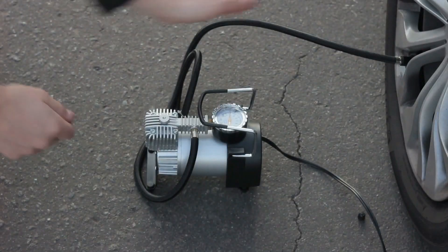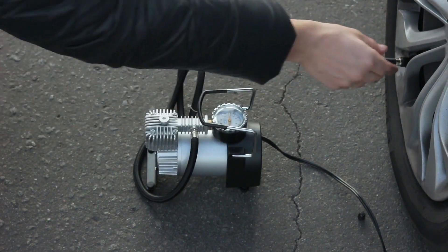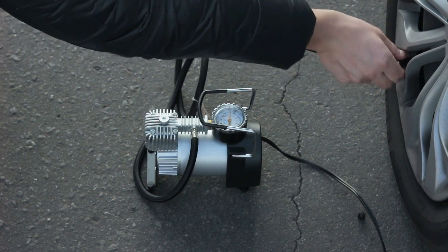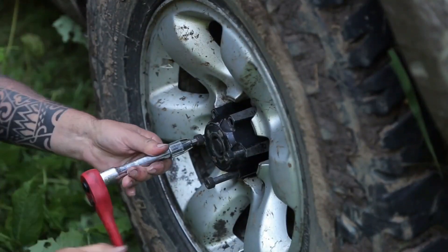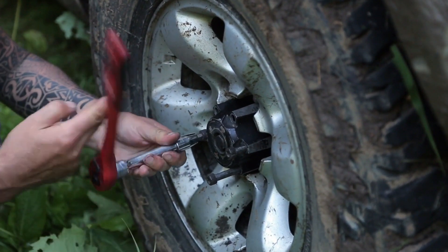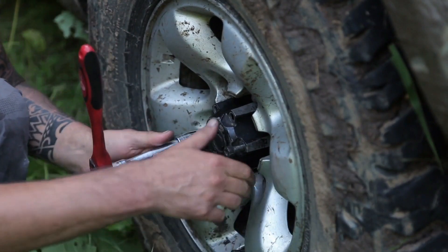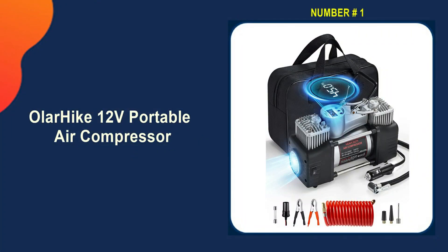In this video, we're checking out the five best portable air compressors for truck tires you can buy right now. We made this list based on tools' performance, features, price, manufacturer's reputation, and most importantly, reviews of actual users. So if you choose from this list, you can rest assured that you are buying the best portable air compressor for truck tires on the market. So let's go — our number one choice is the Olar Hike 12-volt portable air compressor.